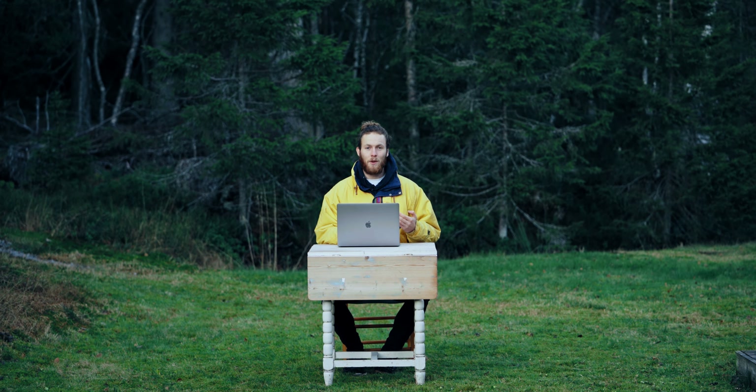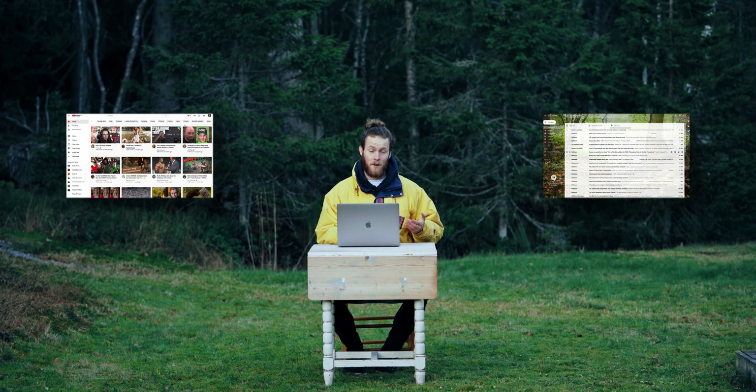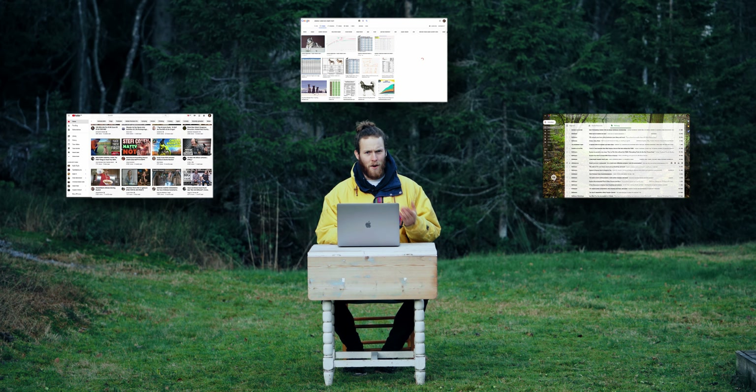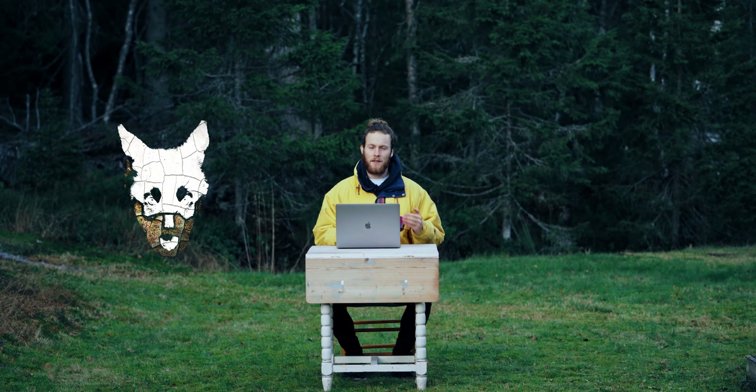If you're working much with a computer, you're probably used to the thousands of distractions that are waiting for you online. It doesn't matter if it's the next YouTube video, flicking through your emails for the 20th time today, or just randomly searching stuff that you actually don't need to know. It's pretty hard to control what is going on online, but there's one thing that we actually can control, and that is our desktop.